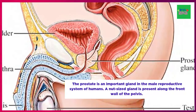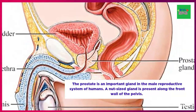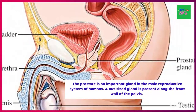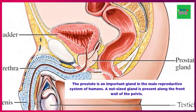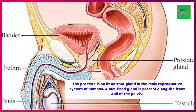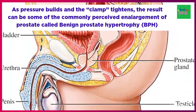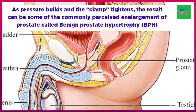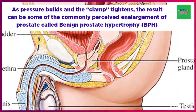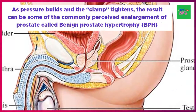This gland's main function is to secrete a fluid that preserves and nourishes sperm. A healthy prostate is about the size of a walnut and weighs approximately one ounce. Its shape is similar to a donut. As it expands, it can squeeze and place pressure on the urethra like a clamp on a garden hose, constricting urinary flow. As pressure builds and the clamp tightens, the result is the commonly perceived enlargement called benign prostate hypertrophy, or BPH.